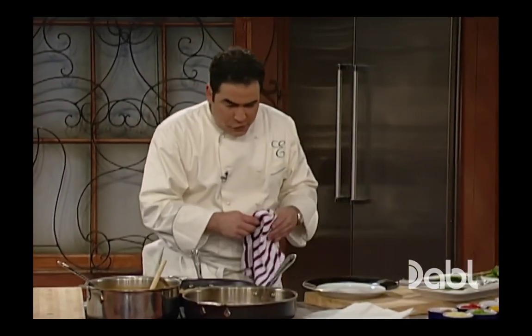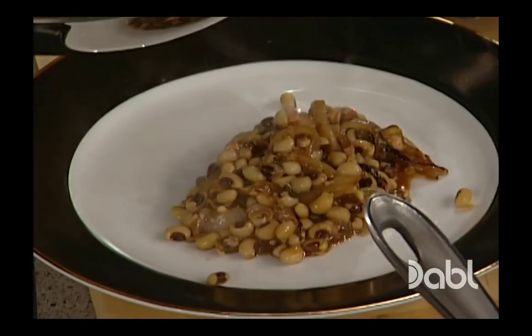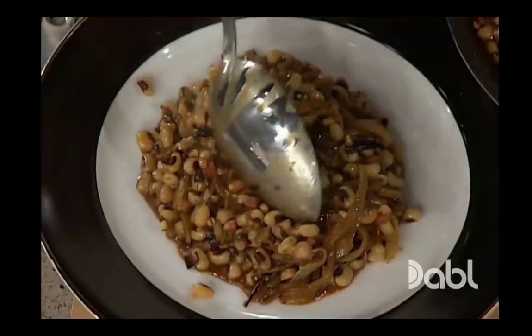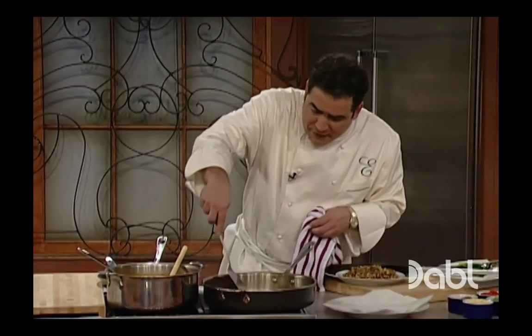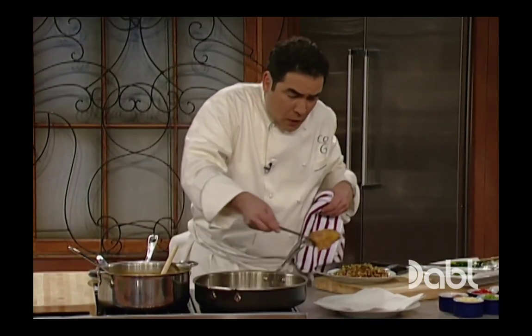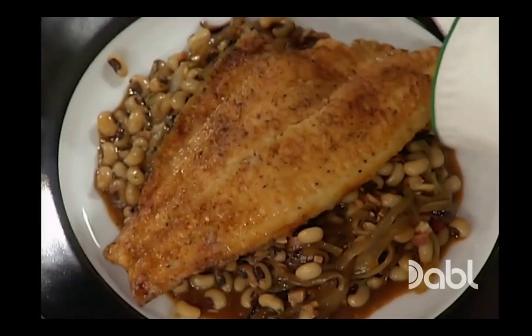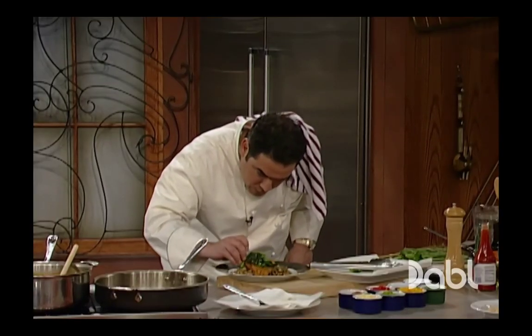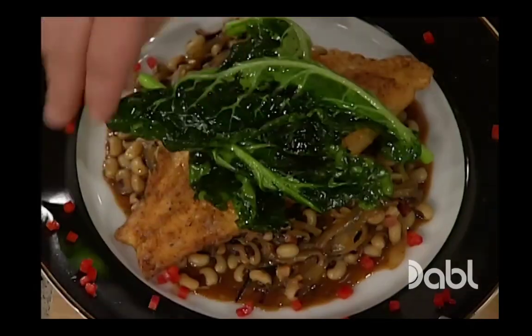Here's what I would do: take a little bit of that black-eyed pea, caramelized onion, crispy bacon ragu, just like that on the bottom. Then I would take one of those amazing fillets of catfish, drain it on the paper, and set it right on that ragu. Then take a little bit of those crispy collard greens, lightly salt them, and add them just like this on top. You can garnish it any way you want — I'm just going to use a little brunoise of pepper like that. That's what I call a simple dish using beans.